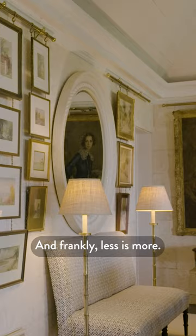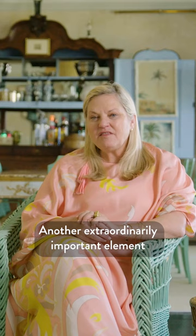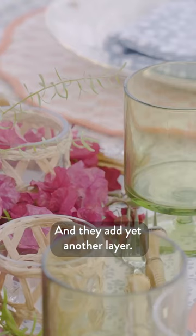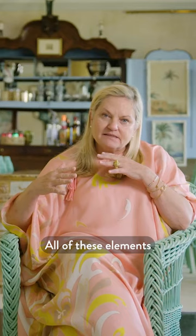One of the most important elements in a house is lighting. And frankly, less is more. Another extraordinarily important element in a room that's elegant is plants, leaves, flowers from the garden, and they add yet another layer. All of these elements sort of layered up create this level of elegance.